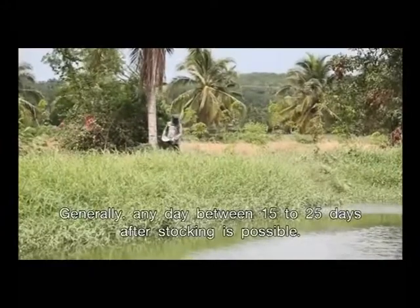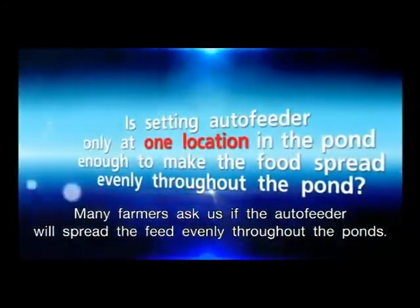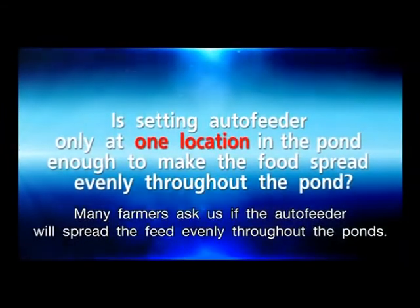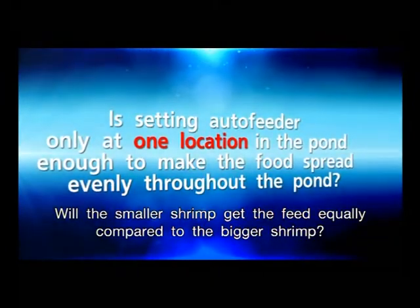Generally, any day between 15 to 25 days after stocking is possible. Many farmers ask if the auto feeder will spread the feed evenly throughout the pond — will the smaller shrimp get the feed equally compared to the bigger shrimp?